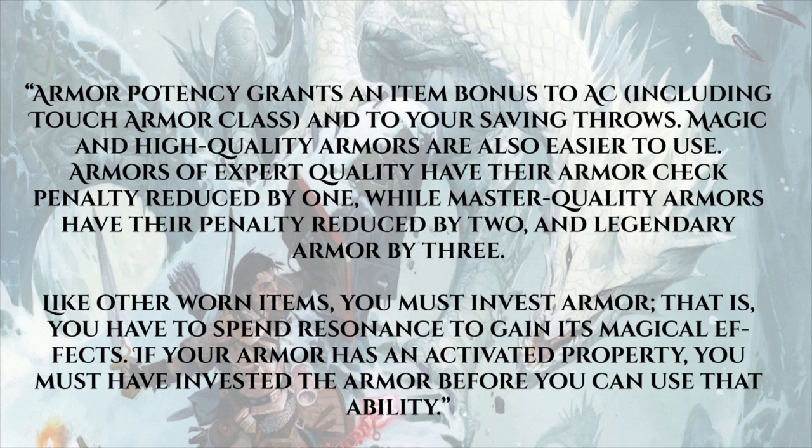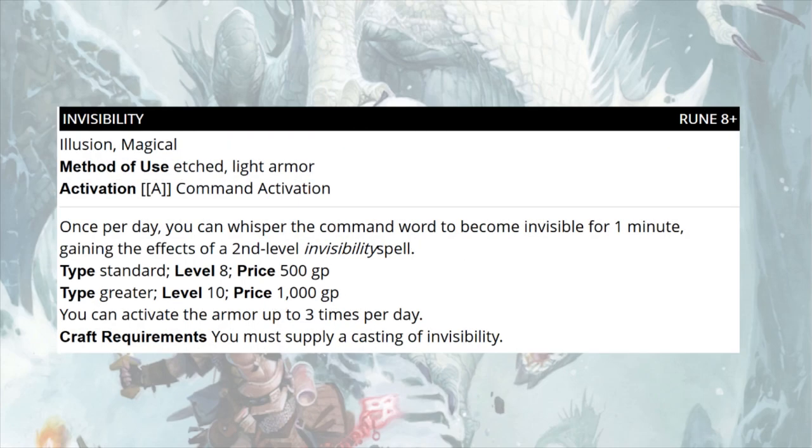Armor potency grants an item bonus to AC including touch AC and saving throws. Higher quality armors are also easier to use: expert quality armor reduces its armor check penalty by one, master quality by two, and legendary by three. Like other worn items, you must invest in armor — spending resonance to gain its magical effects. If your armor has an activated property, you must have invested the armor before using that ability. First up is the Invisibility property at rune level eight: one command activation, etched on light armor, lets you become invisible for one minute once per day.